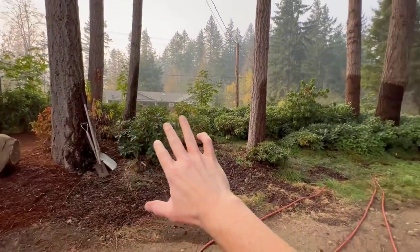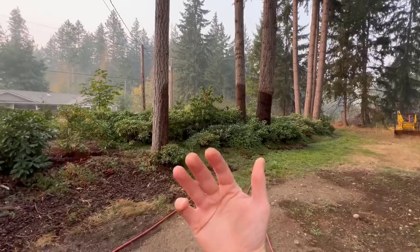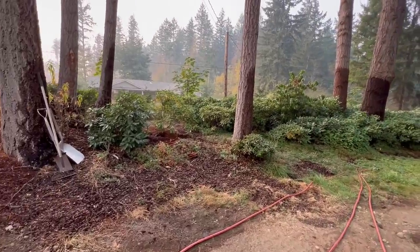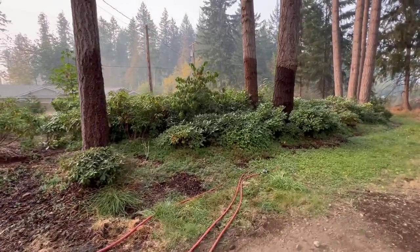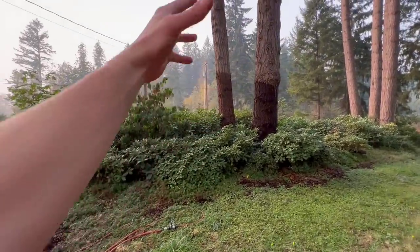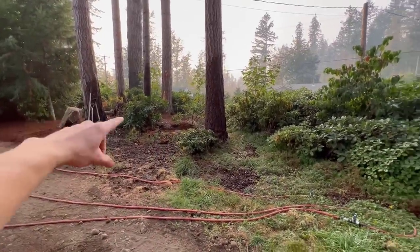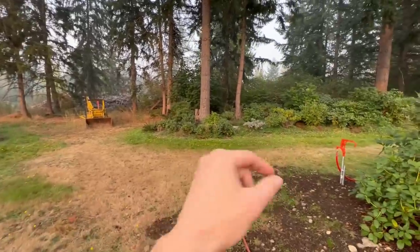I need to come back through this whole bed here on the front side and just prune all of these rhododendrons up. It's been years since I planted this bed and they're starting to get well established. I need to limb everything up and prune everything up because I like these rhododendrons growing up to create a nice privacy screen, with tall blooming plants way up top. Then I'll come back and bark under all of these so it looks nice.